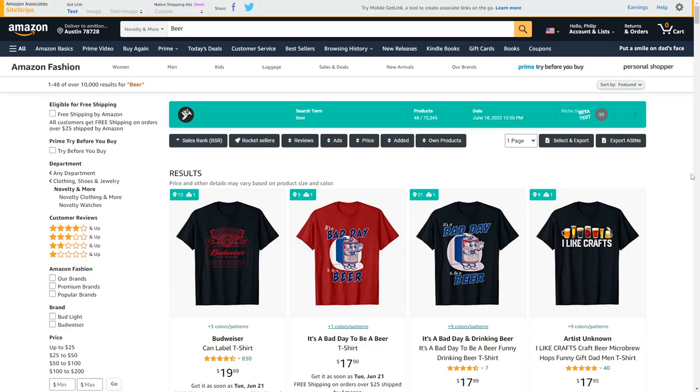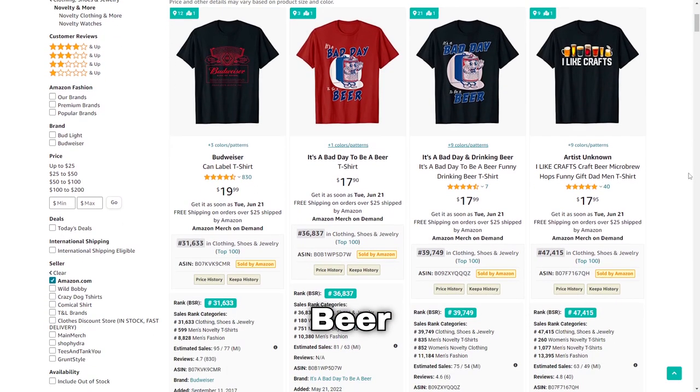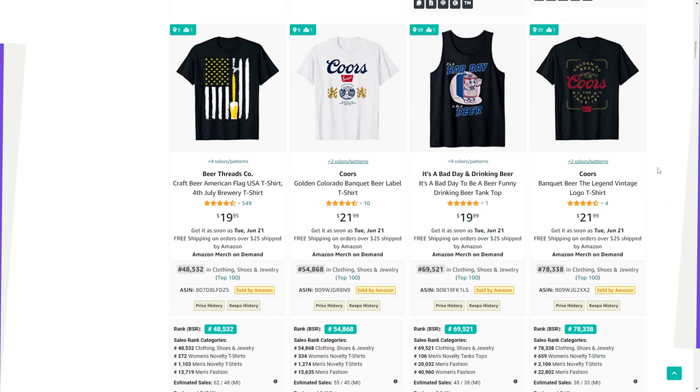Something that goes very well with pizza is beer — a massive niche. However, cross-niching this with other topics and hobbies is definitely one way to stand out. Don't copy all the branded t-shirts.